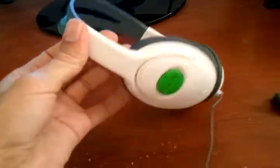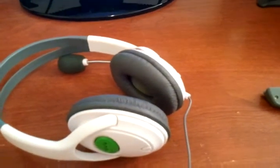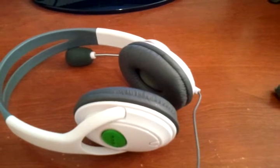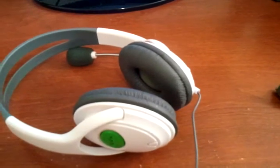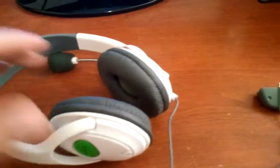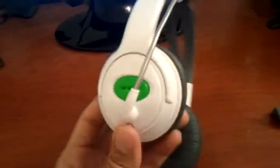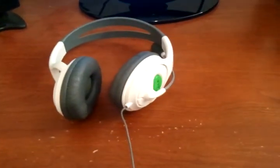I tried them on earlier — they fit real nice and snug, real tight. They're stereo headsets so you get sound in both ears, which is a lot better than the Microsoft one. My friend told me the sound was good; we had a good connection and he was hearing me clearly, it wasn't cutting out. That could be due to your internet connection, but it seemed like it works fine. For $6.99 you can't beat it — I think it was worth it.